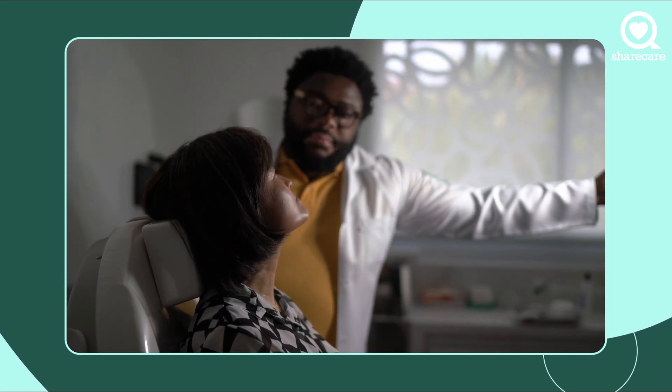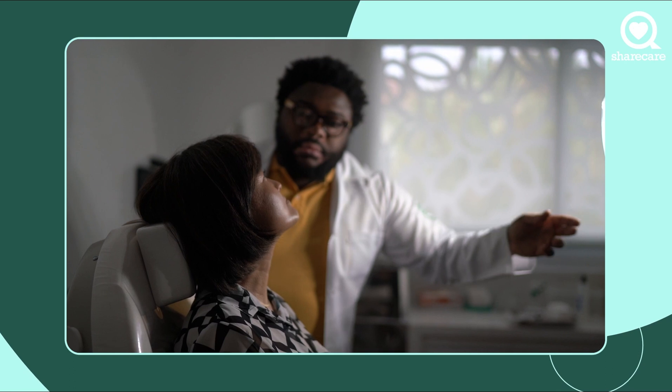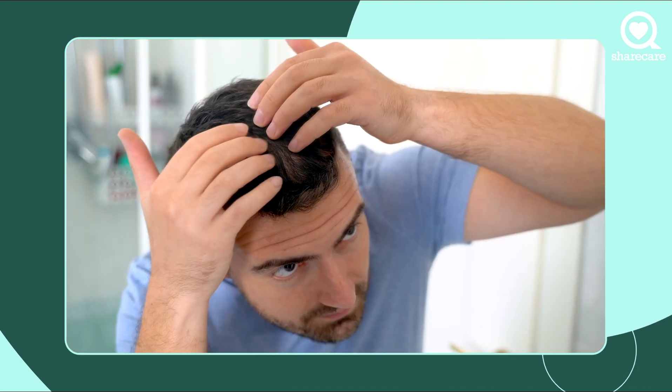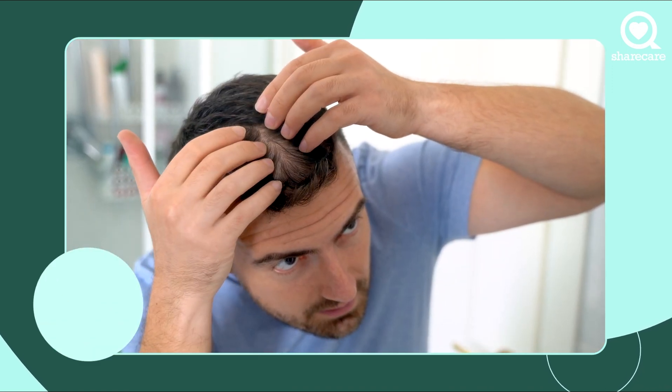Biologics are extremely effective for psoriasis, and there are so many different kinds of psoriasis. There's psoriasis of the nails, there's psoriasis of the joints and bones, there's psoriasis of the scalp, and psoriasis can even affect your eyes.